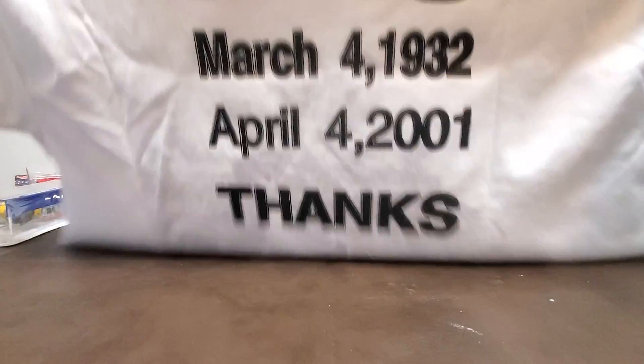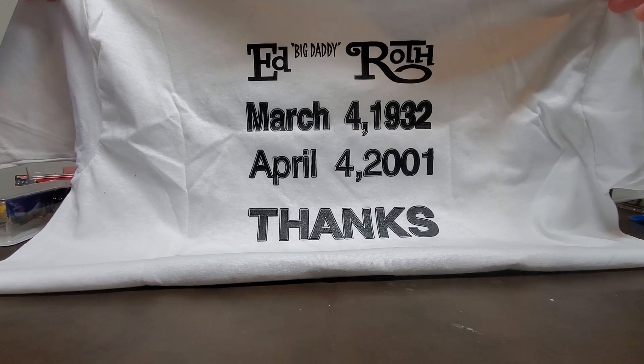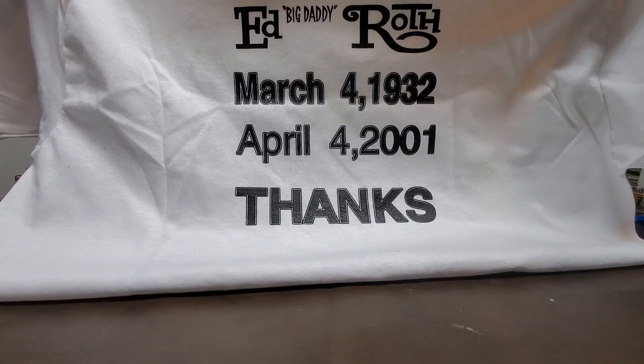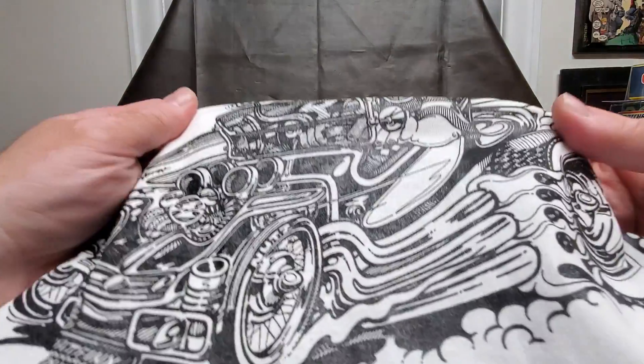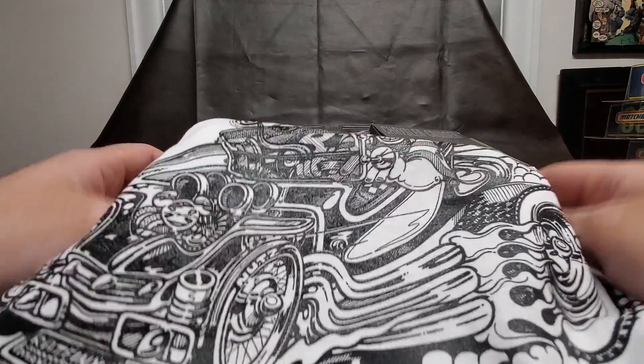I'm somewhat of a big boy so I need to lose some weight, but I'm definitely saving this and I'm gonna wear it. Ed Big Daddy Roth — man, it's his passing away shirt. That's freaking awesome. Even if I don't wear it, I'm probably gonna frame this or something. It's really nice quality — see how it's kind of shiny.